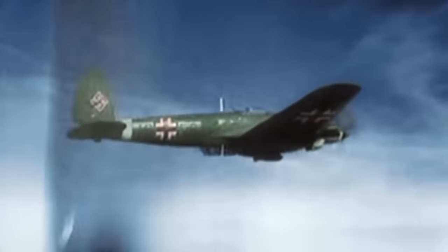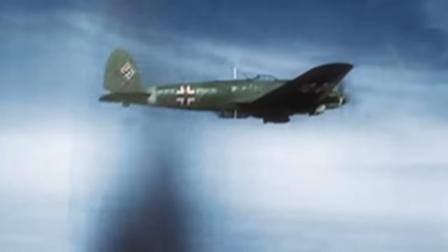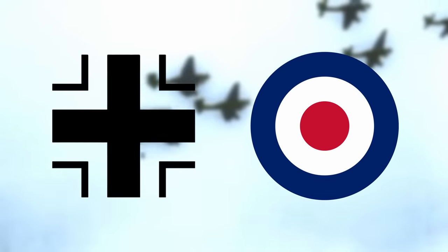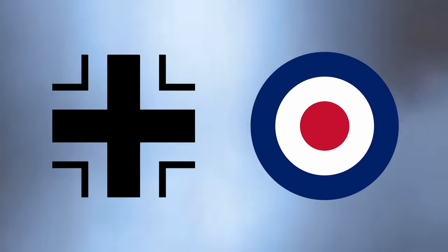Aircraft would typically have markings representing the force they were fighting for, and with the British and Germans, they couldn't be more different. The German Balkenkreuz, or Bar Cross, was a fairly distinguishable symbol, as were the Royal Air Force Roundels. But again, in the heat of an aerial dogfight, some pilots can miss even the most obvious indicators.